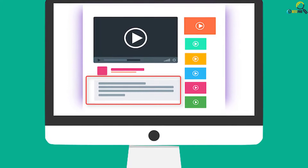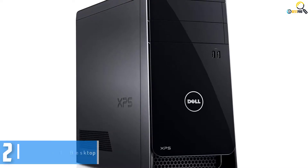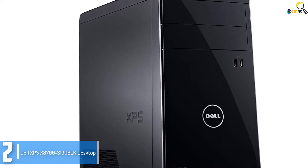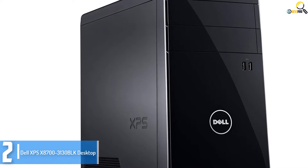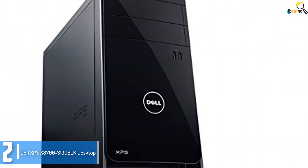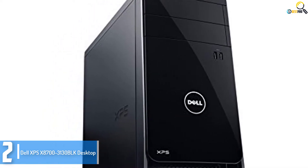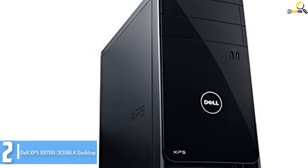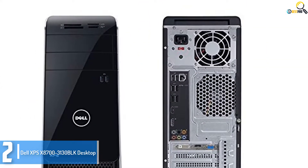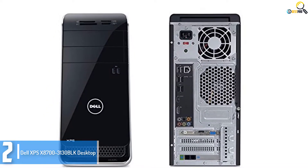Check out the description for more information about this product and the latest price. Moving on at number 2, we have the Dell XPS X8700-3130 BLK desktop. When you compare it to the other models on the market, this affordable desktop PC will let you complete all your tasks quickly. Whether you're looking for a gaming device, a device to help you with video editing, or a laptop to help you save all your documents and work from home, this is a perfect machine.